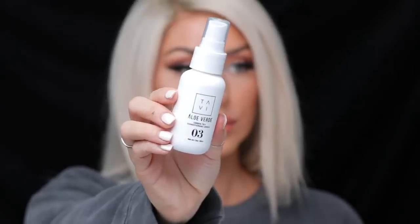Another hair care product that I've been loving lately is this green tea conditioning spray from Tavi. This one smells super light and clean. I use it on my ends and even on my scalp. The green tea in this has a lot of antioxidants that are good for your scalp, which will help your hair grow. I've been spraying this morning, noon, and night, just trying to get my hair healthy. I really love this one because it helps smooth my hair out and helps it feel less dry.